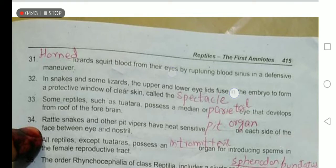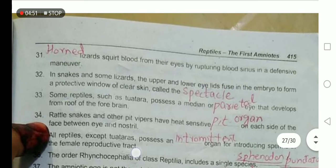Horned lizards squirt blood from their eyes by rupturing blood sinuses in a defensive maneuver. In snakes and some lizards, the upper and lower eyelids fuse in the embryo to form a protective window of clear skin called the spectacle, which is shed during ecdysis in snakes.